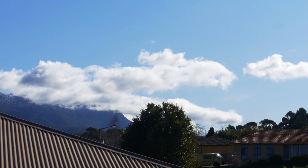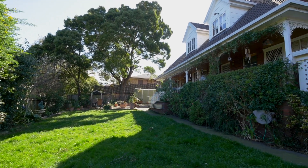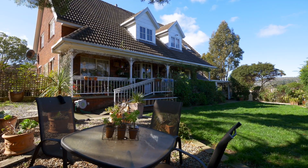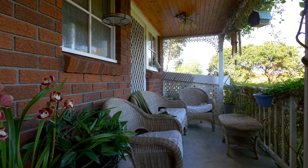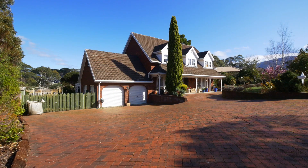Sitting towards the end of a quiet cul-de-sac with plenty of room for a growing family, this home is set on a large allotment of 998 square metres for you to park the toys and for the family to enjoy. If you are looking for space, then 40 Drysdale Avenue in Kingston is a must-see.